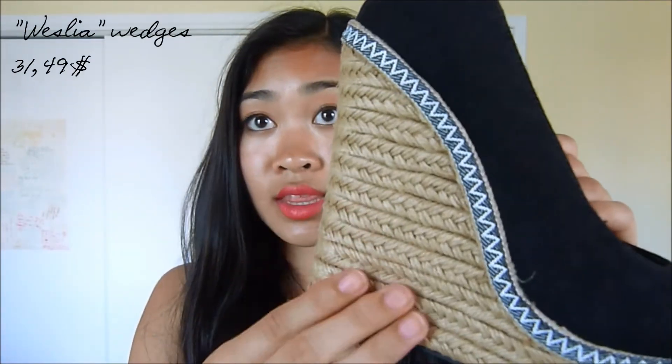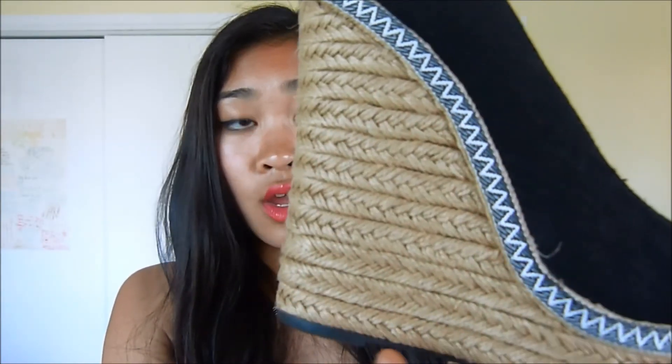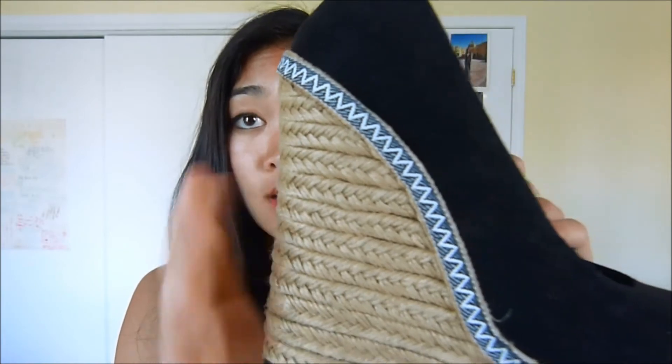I also went to Call It Spring and I got a pair of wedges. Here they are in their little box. I'm just going to show you one of them — it's all black on the outside, all suede on the inside, and it has this braid rope texture with really fun detailing that I just love.